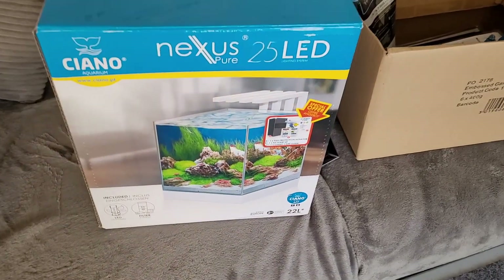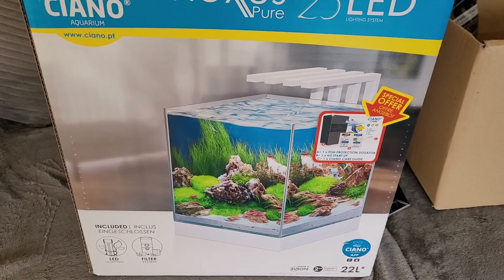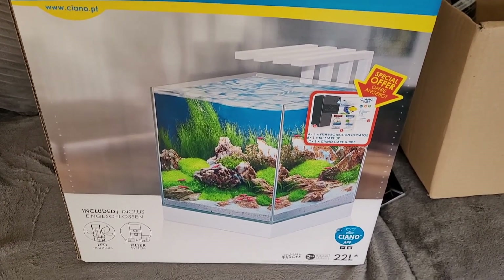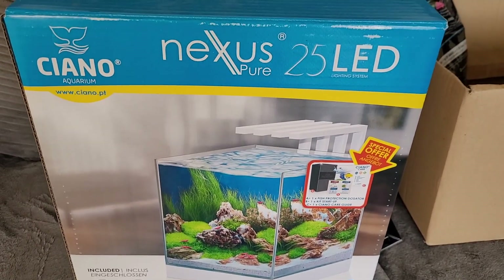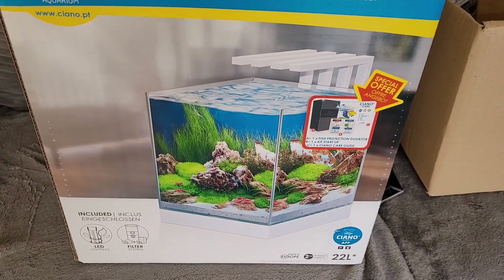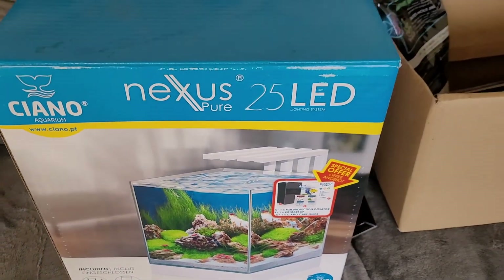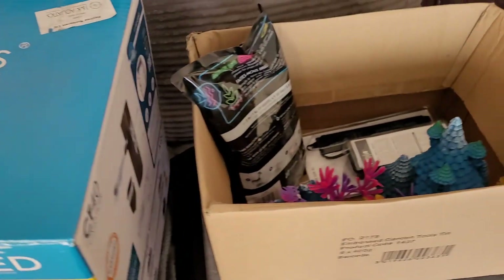This is what I've just been bought for Valentine's Day. Not exactly koi related, but we've got a mini aquarium, got a couple of guppies and maybe some tetras or something in there. It's only 25 litres, but that'll do.